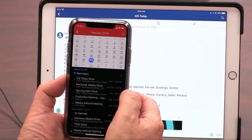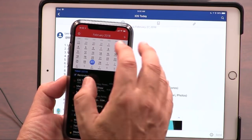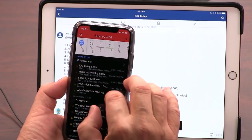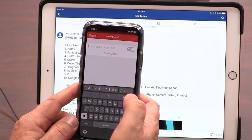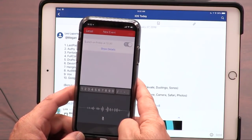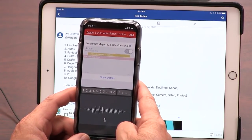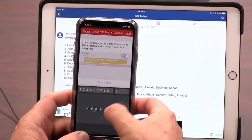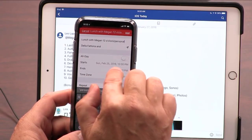This is the calendar app I use — it's called Fantastical. I use it on the desktop and on all my iOS devices. I like the calendaring, I like the way it works. You see there's a by-month view, here's by-week, it also gives me an agenda. But the best thing about this is it's really easy to enter stuff because you don't have to fill in fields. Lunch with Megan, 12 o'clock slash personal at De La Fetteria — it's still interpreting, so I should probably stop.